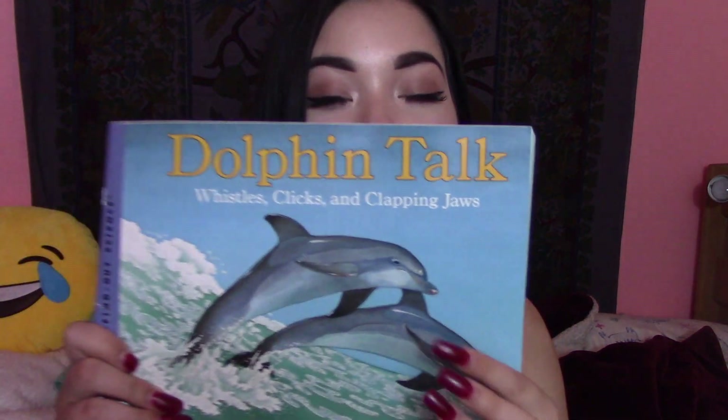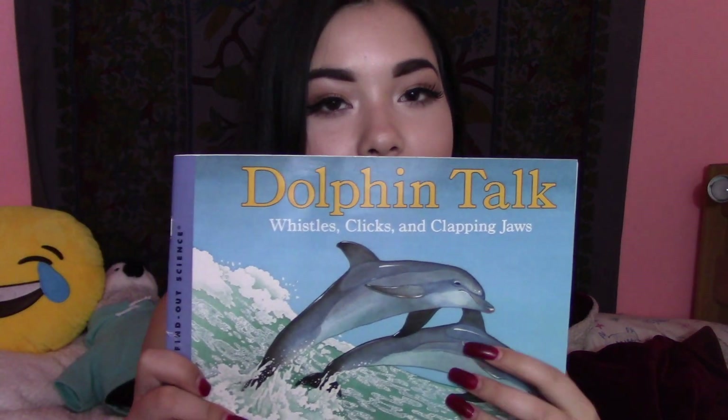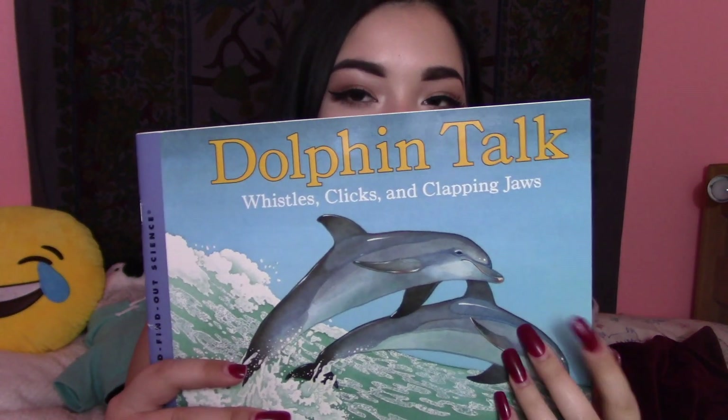So the first one I'm going to be reading to you guys is Dolphin Talk, Whispers, Clicks, and Clapping Jaws. And this is a children's book but anybody of all ages can enjoy this. Let's get started.